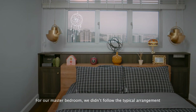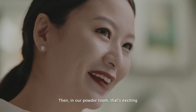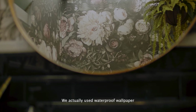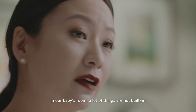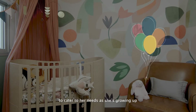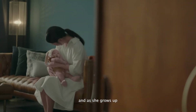For our master bedroom, we didn't follow the typical arrangement. We kept the bed really low so that it opens up the room. In our powder room, it's exciting because it's not the typical toilet — we actually used waterproof wallpaper. We got the idea online and decided to try it. In our baby's room, a lot of things are not built in, so we can shift things around and cater to her needs as she's growing up. It's also our philosophy to have the house evolve with our lifestyle as she grows up.